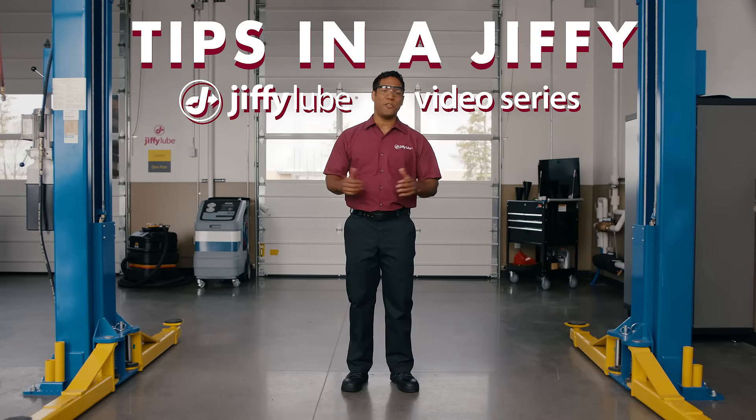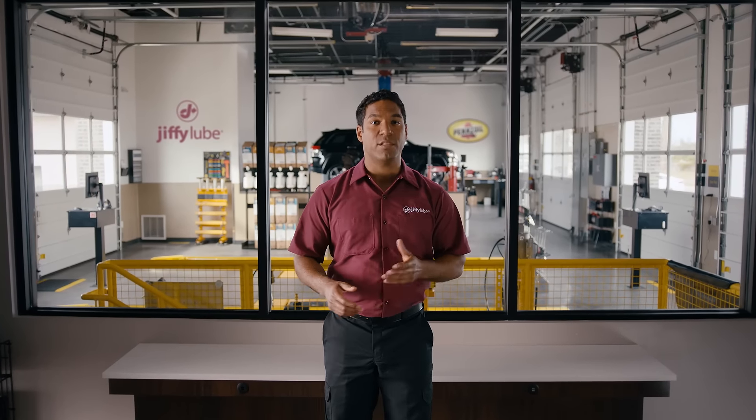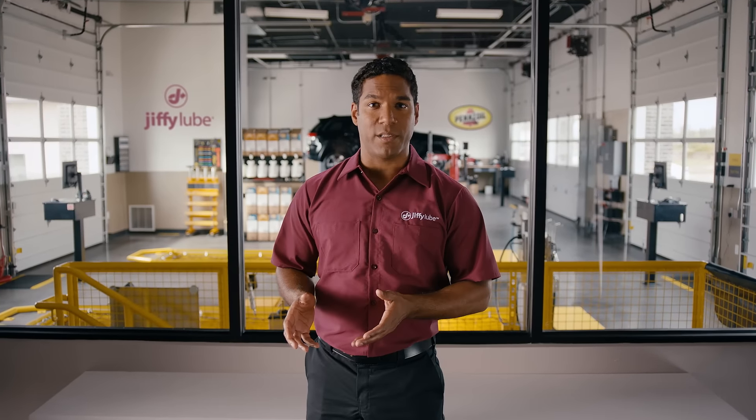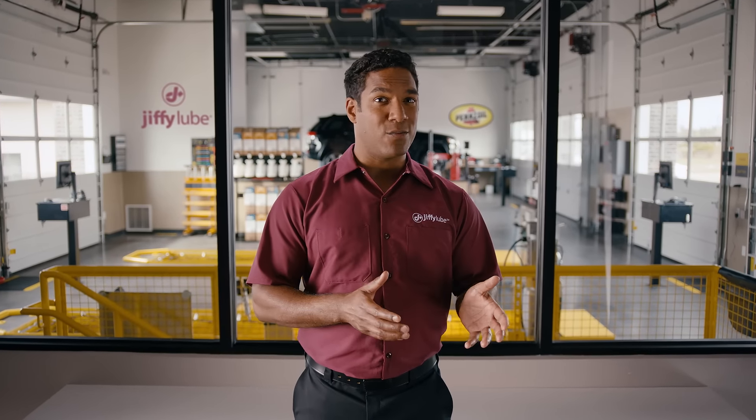Welcome to the Tips in a Jiffy, Jiffy Lube video series. Today we will be discussing motor oil: conventional, synthetic, high mileage. You may be asking yourself, what's the difference? What's best for my vehicle and driving habits? How do I know what oil to get and when to get it? Take a deep breath — we're gonna lift the hood on this topic for you.